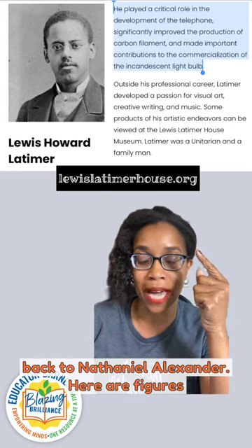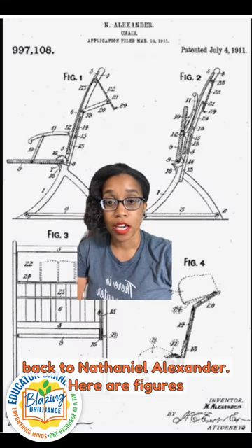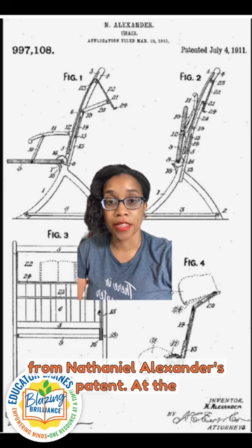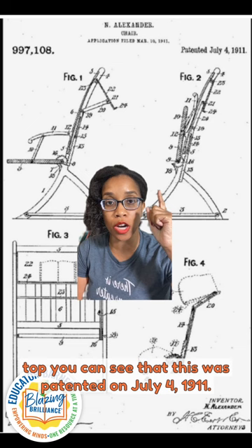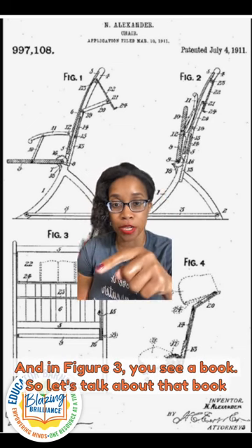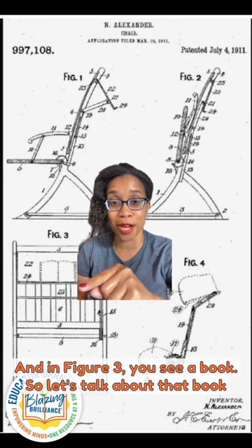Now let's get back to Nathaniel Alexander. Here are figures from Nathaniel Alexander's patent. At the top, you can see that this was patented on July 4, 1911. And in figure three, you see a book. So let's talk about that book.